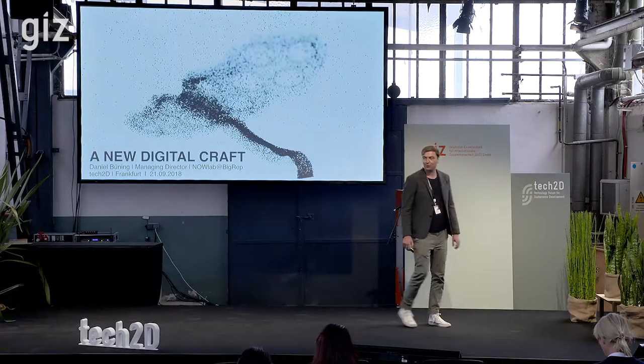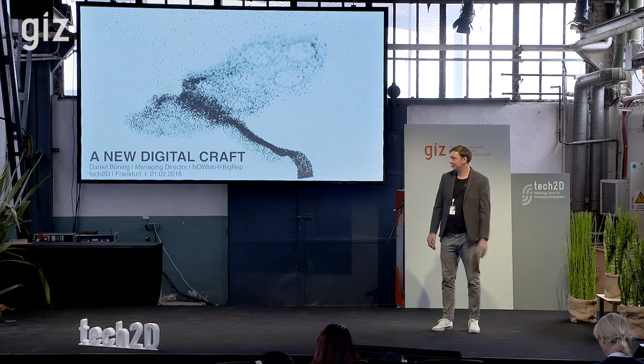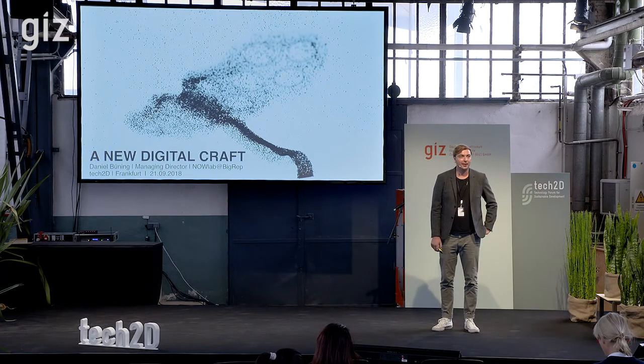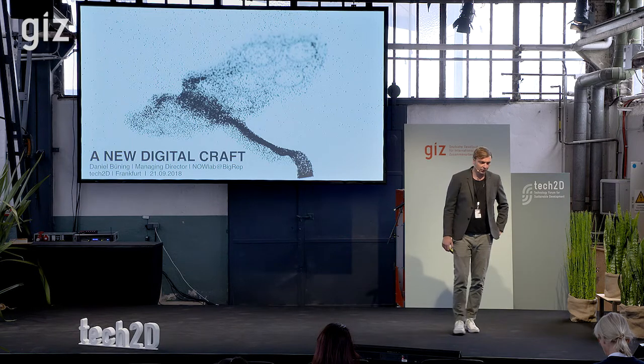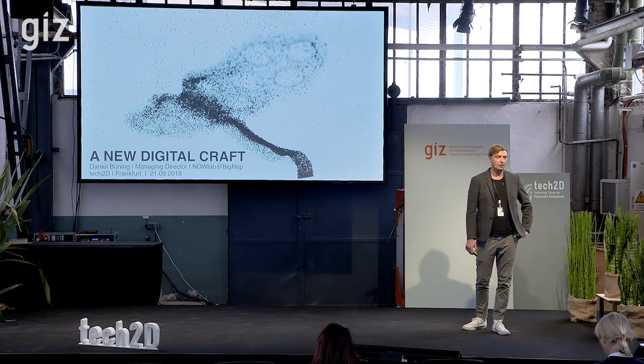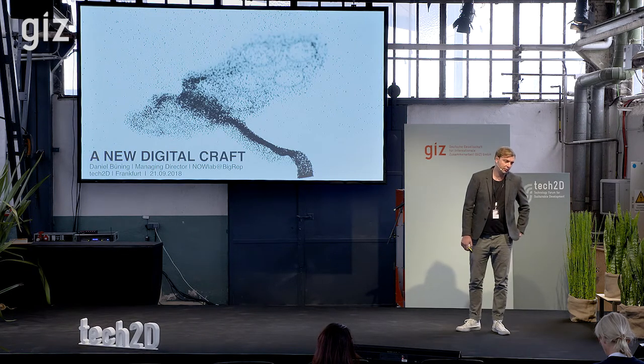Good morning everyone. First of all, thank you to the GITs and Tech2D for having me. I'm actually very excited. The two speakers before me were talking a lot about more theoretical thoughts about innovation and how we can drive innovation, and maybe also come to a more sustainable future.